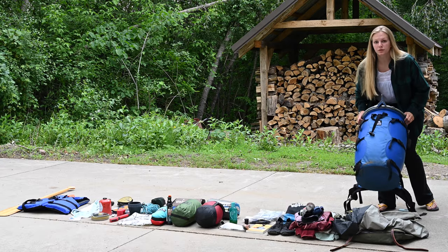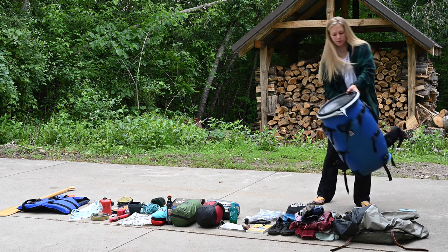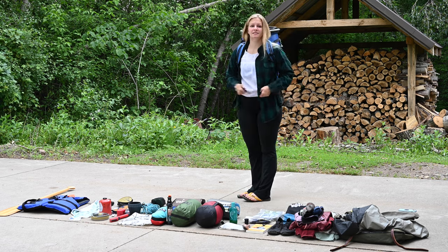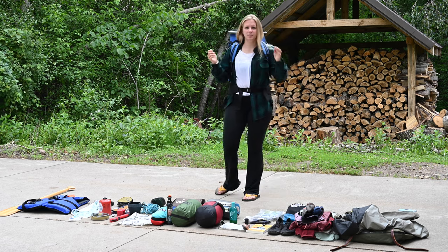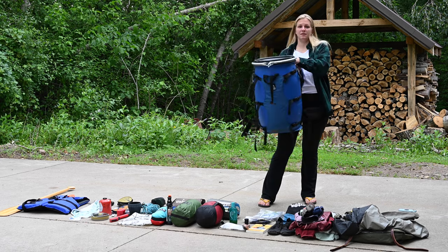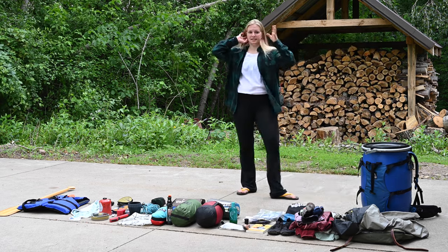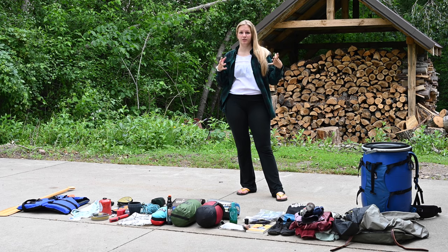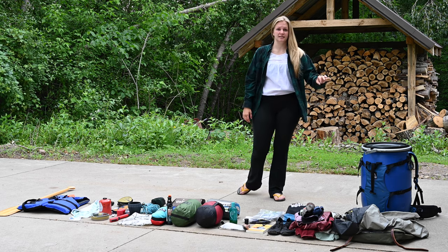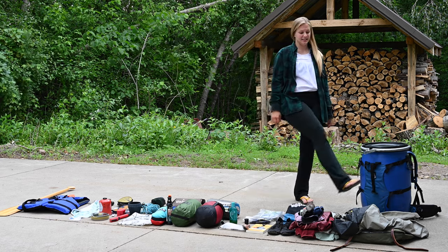Starting here, this is my blue bear barrel. I use this barrel because it's easy to pack food into — I can put it on my back and you can fit a lot of food in here. It can be very heavy, but since it's in a nice pack you can strap on, it's much easier to transport the food. It's not bear safe, but it's bear resistant. Bears can definitely get into this if they want to, but it's going to take a little more work.